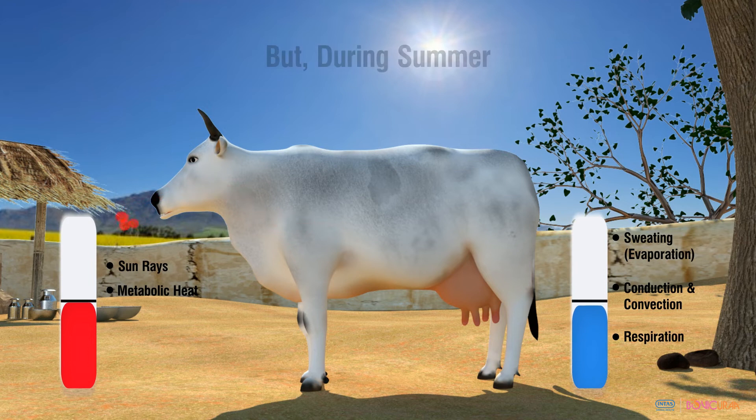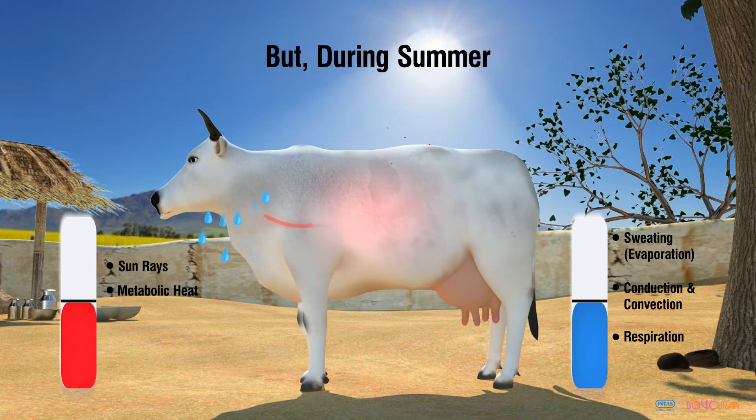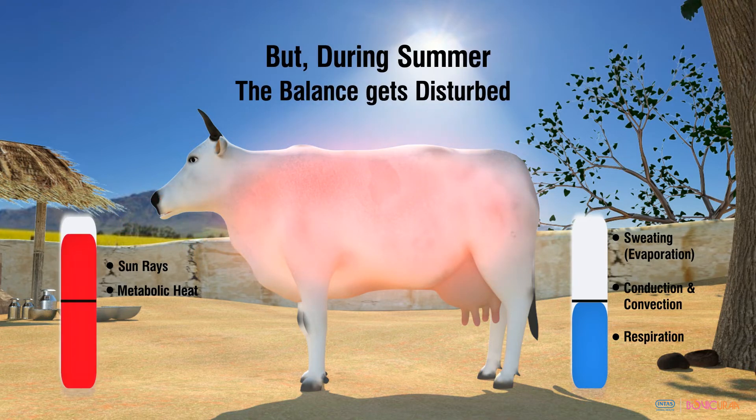But during summer, due to higher radiant heat and failure of heat loss mechanisms, the balance gets disturbed and animals suffer from heat stress.